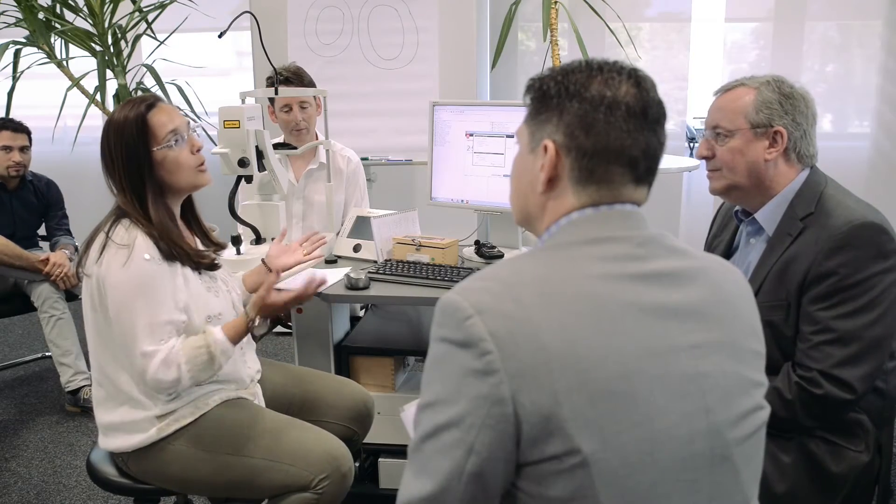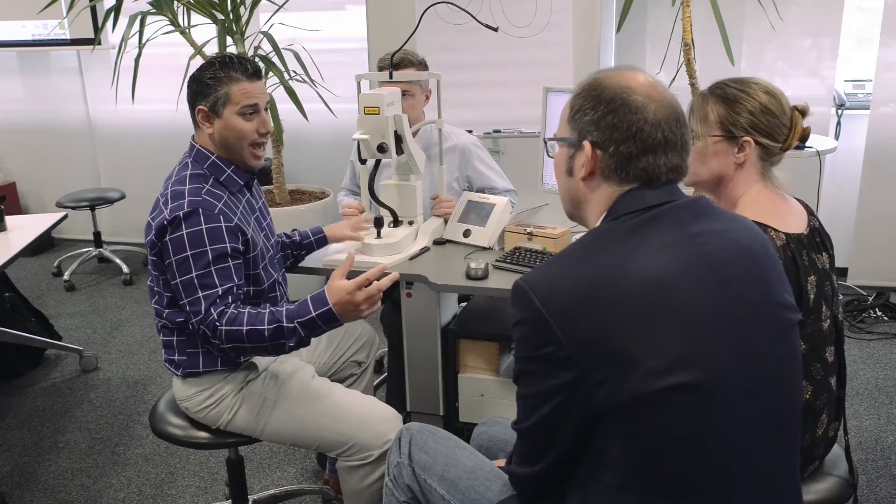So you can continue to do your follow-up examinations all on the same platform. It's an upgradeable platform that can grow along with your practice. And as time goes on, your technology will not be obsolete.